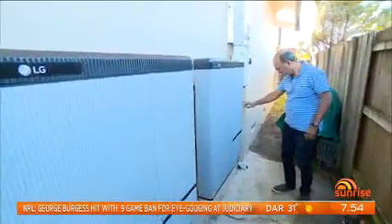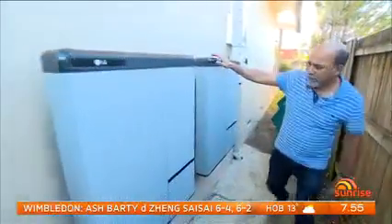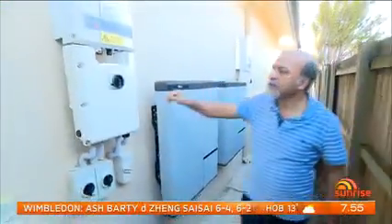All up, including the panels, batteries, installation fees and artificial intelligence, Clive's bill was $46,000. There are some months where I don't pay for power because we've pushed so much power to the grid that I'm in credit.